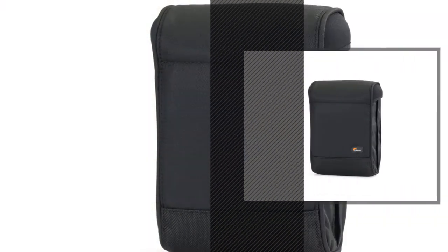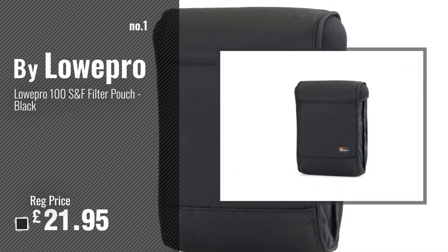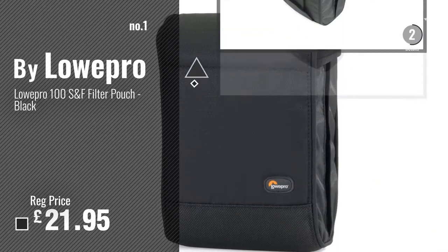Number 1, Best Seller, by Loweprove. Watch this video, choose your favorite.